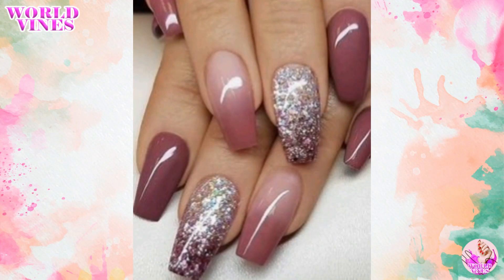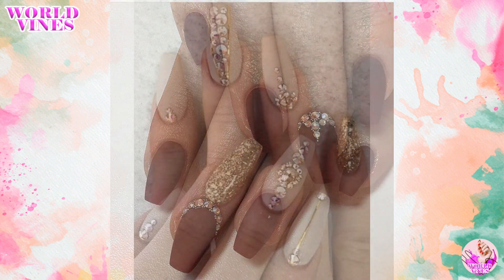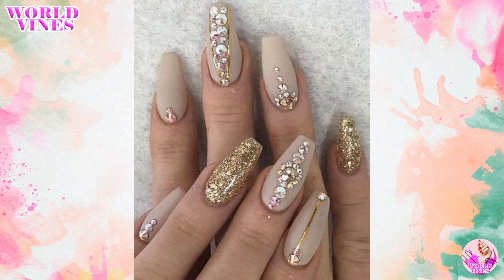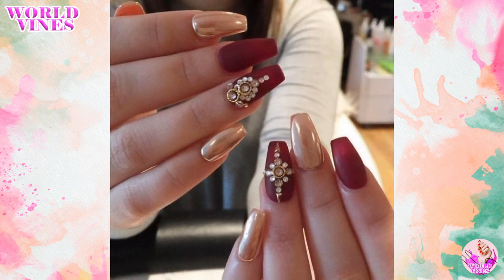Hello guys, welcome back to my channel. Today we will talk about wedding nail art designs. There are countless options when it comes to wedding nail art designs. Here are a few ideas to get you started.